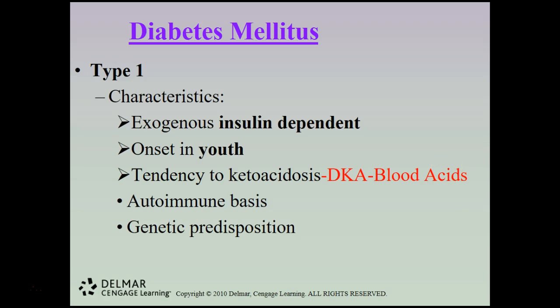Type 1 also has a tendency toward ketoacidosis. With ketoacidosis, uncontrolled blood sugars cause a rise in ketones, making the blood acidic, which causes organs to shut down. Diabetic ketoacidosis — DKA — is a life-threatening condition that can lead to coma or death if left untreated. It can develop within 24 hours, and because people often ignore their symptoms, it progresses very rapidly and must be treated immediately.